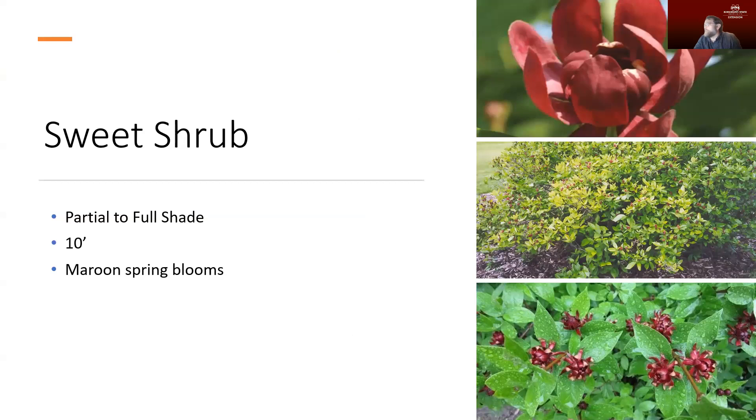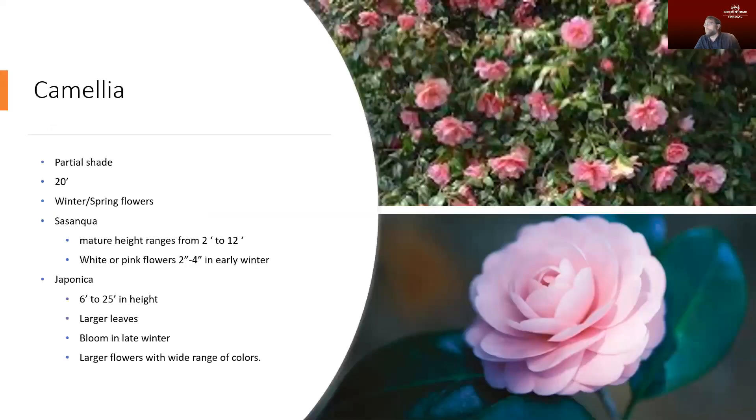Sweet shrub has a shrubby habit and puts on some really nice maroon blooms in the spring with a nice smell to it. The foliage is fairly basic, but the flowers are really attractive and it does tolerate those shade conditions. It can get quite large, but it's relatively easy to train back if we need to keep it down to a smaller habit.